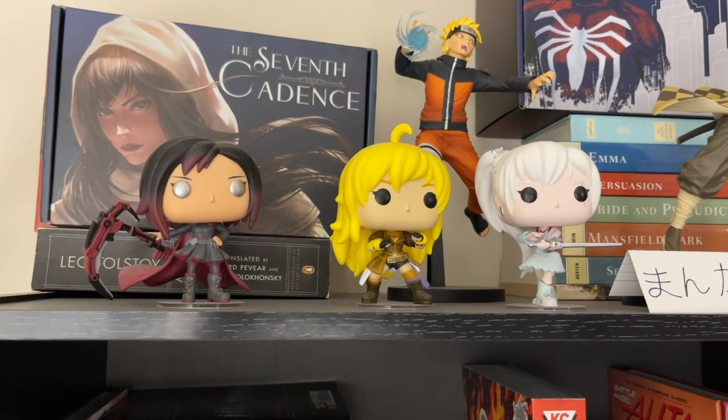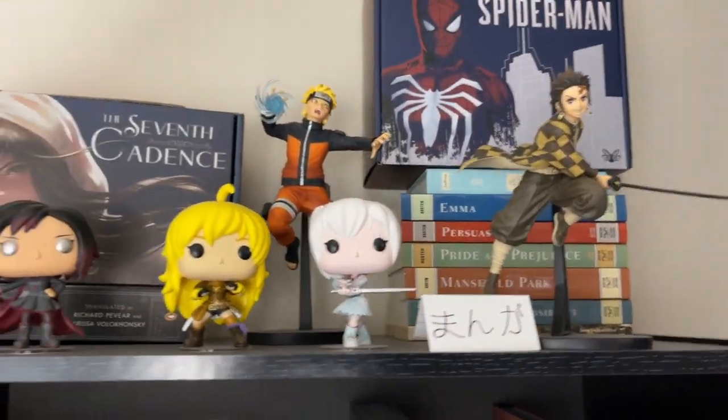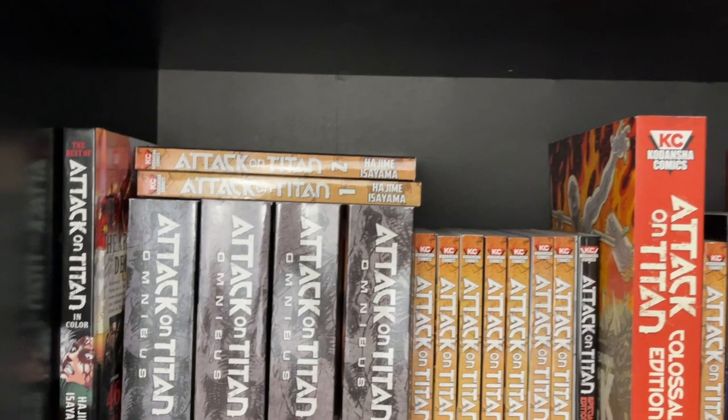First off, we have some figures from RWBY, Naruto, as well as Demon Slayer. I really enjoy having those up on top.